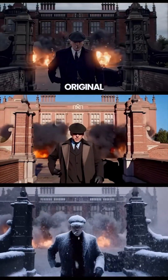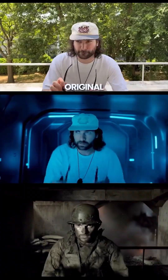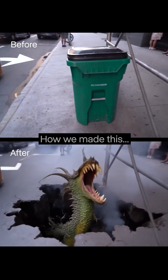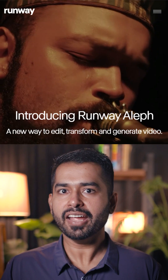What makes it wild is the precision. Instead of replacing the whole video, it strategically edits only the parts you choose, while everything else stays untouched. The tool is called Runway Ellipse.